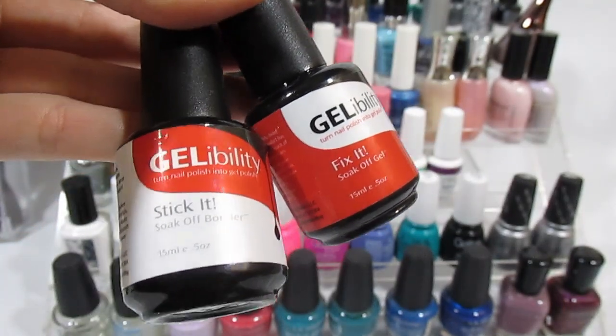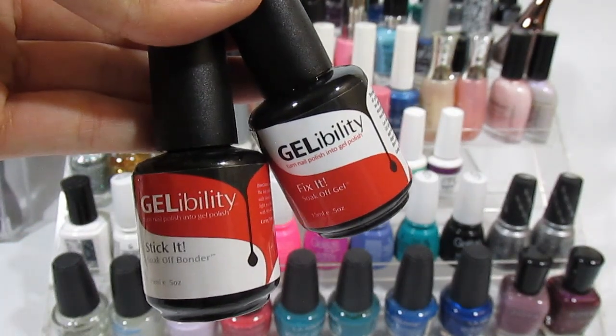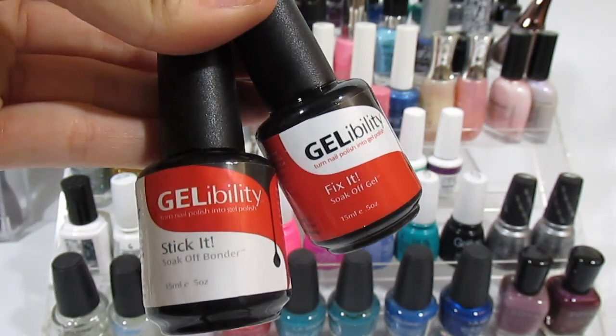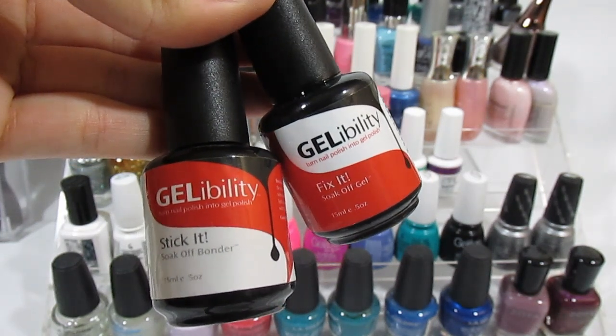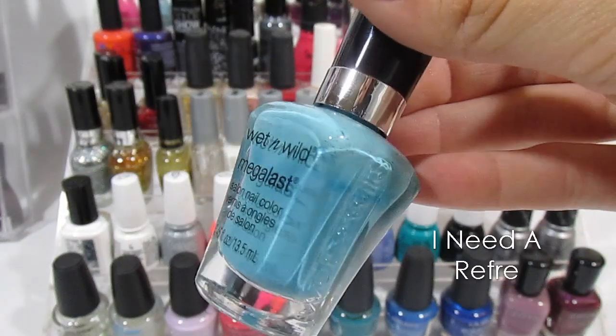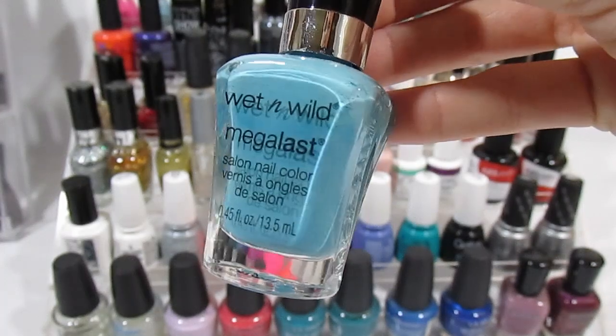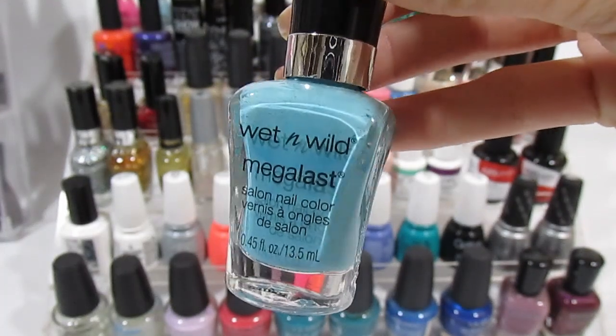These are two amazing products from Gel Ability — it's a bonder and then a mixer that you can mix with any nail polish and it turns it into gel. I can't live without these guys, I definitely recommend. Then I have one of my favorites from the Megalass line from Wet n Wild called I Need a Refresh Mint — it's the most gorgeous, cool, minty blue.